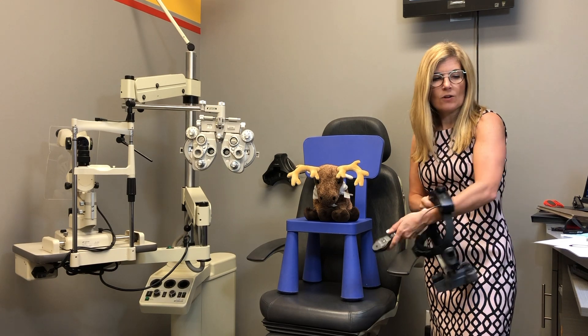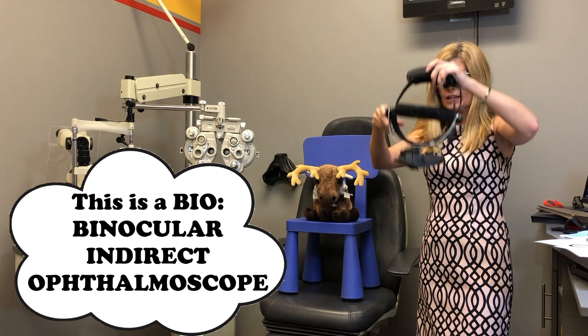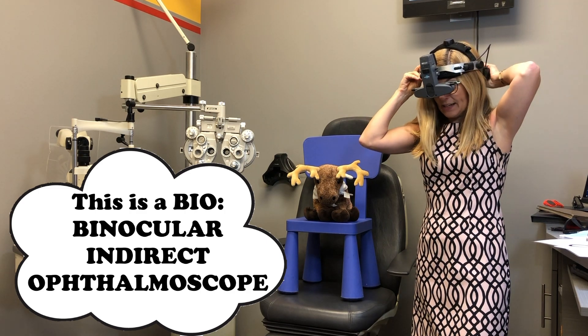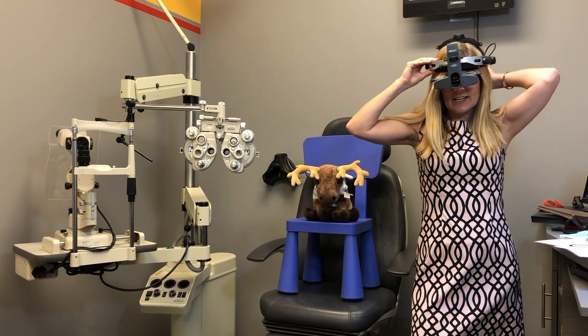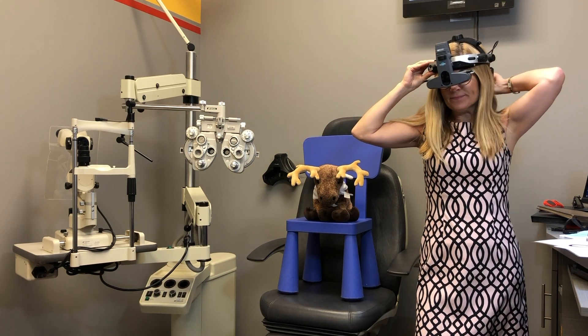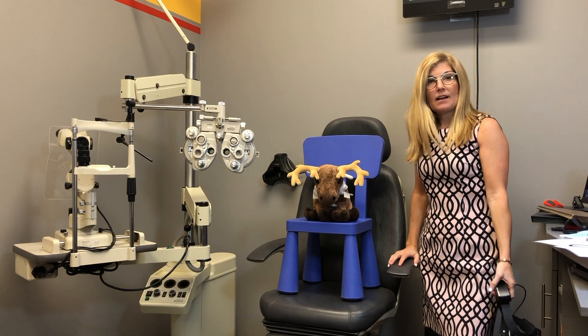I also use another light, and kids love this and laugh like crazy — I put it on my head and I stand quite far away and take another look at the health of the eyes. So it's pretty straightforward and kind of fun.